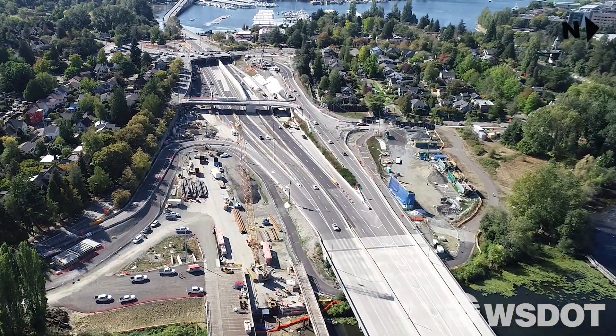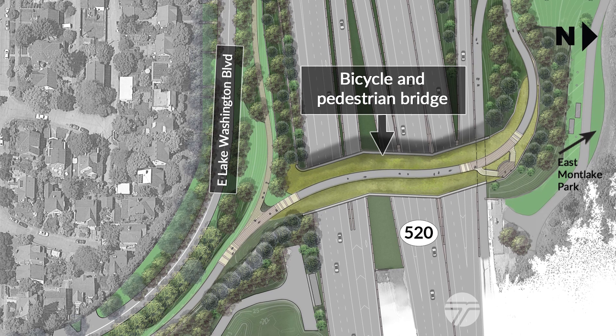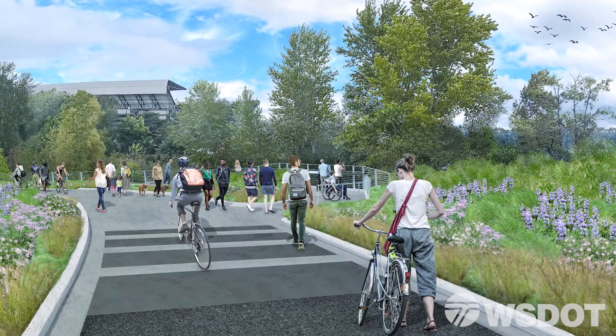As we continue on, you can see the very beginning of a bicycle and pedestrian bridge that will cross over the highway. It'll be 70 feet wide with landscaping on top — a really cool connection between the Arboretum and the University District.